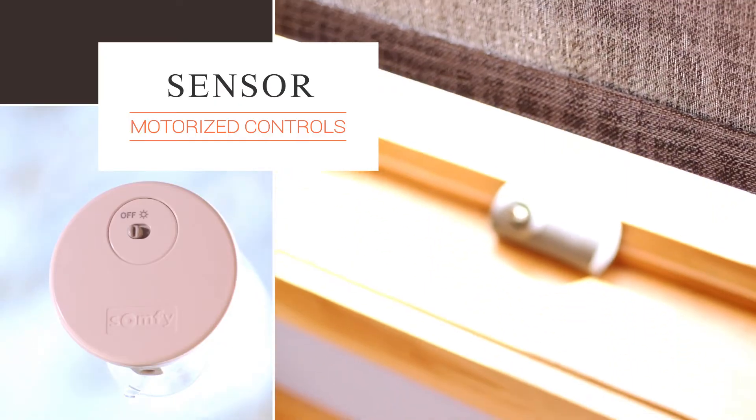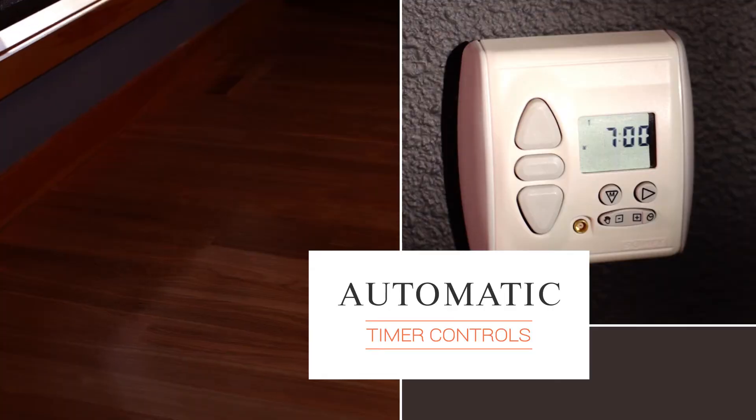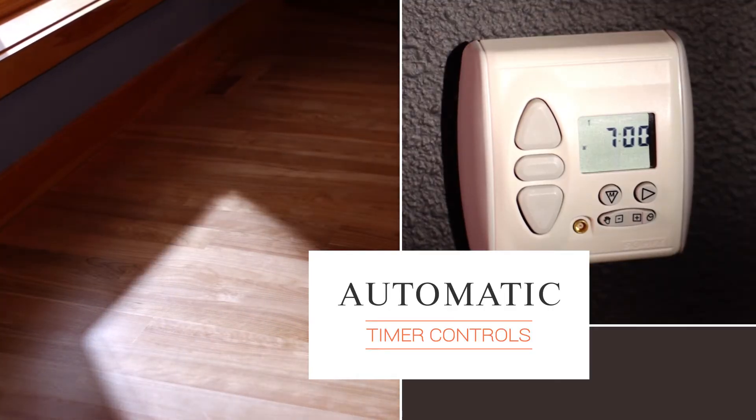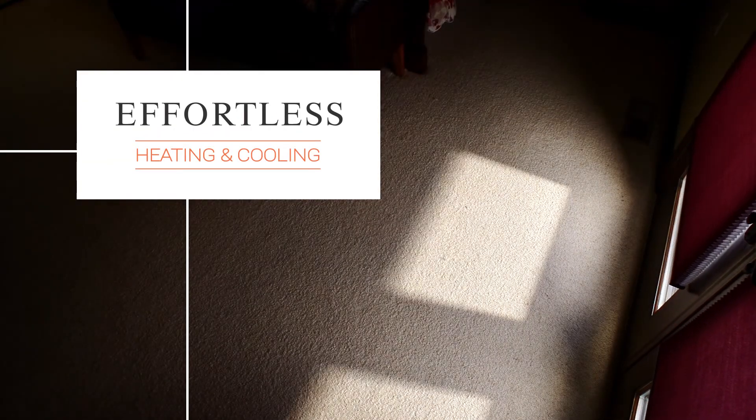And when you combine that enhanced energy efficiency with motorized controls that let you program when your window treatments automatically open and close, your blinds or shades become an effortless part of your home's heating and cooling system.